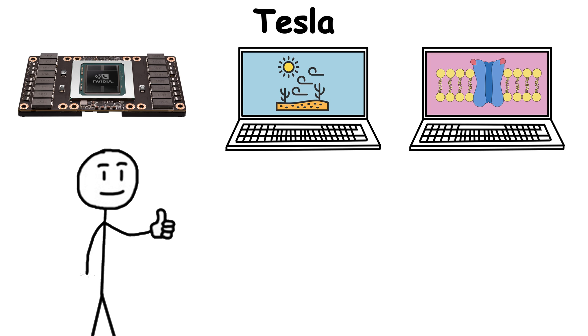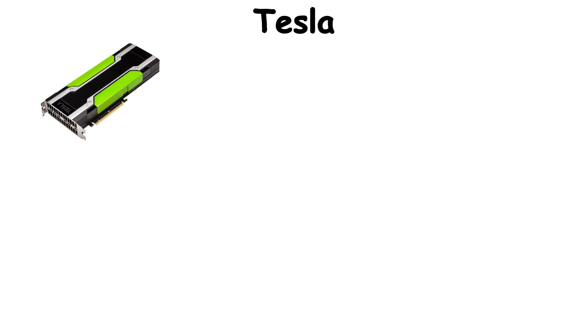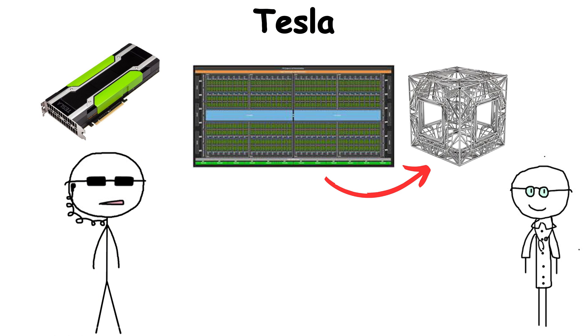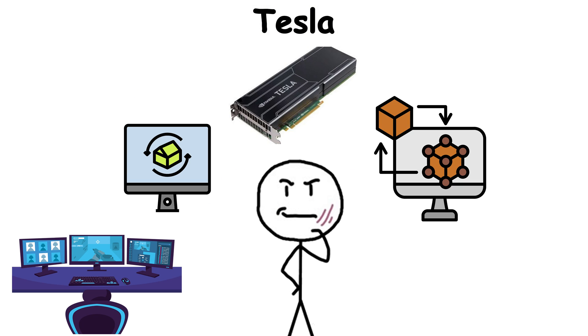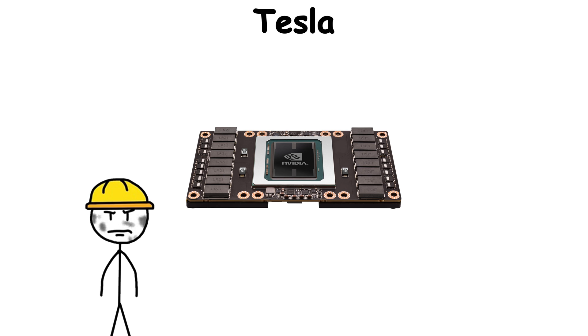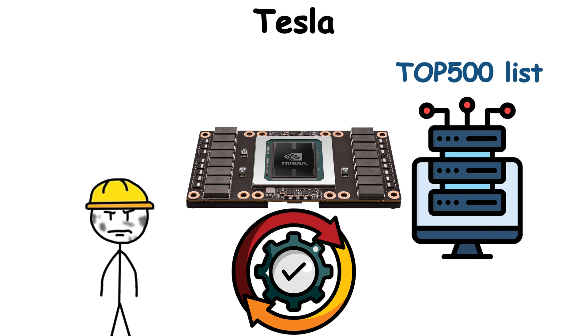Weather modeling, protein folding, deep learning, and astrophysics simulations — the Tesla cards unlocked thousands of CUDA cores for researchers, letting them crunch equations at speeds once reserved for entire server farms. Instead of rendering a video game, they rendered the behavior of galaxies or the dynamics of molecules. They were the silent engines inside top-ranked supercomputers on the TOP500 list.